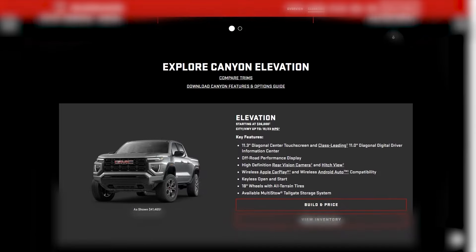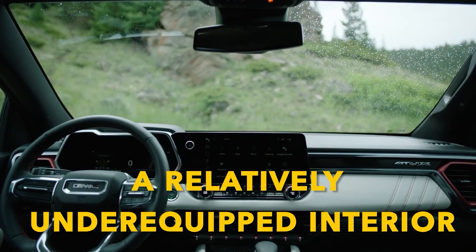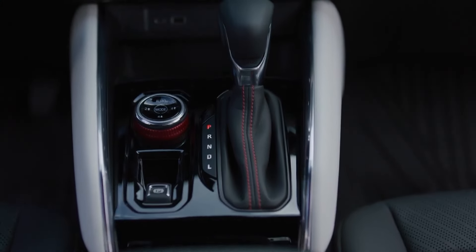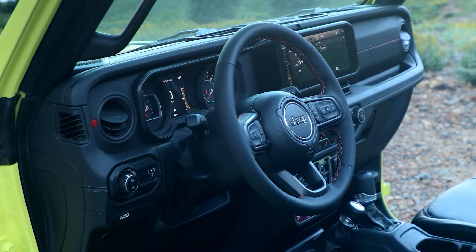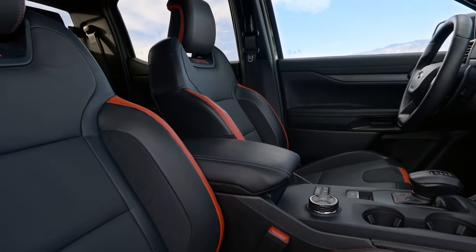And it's not like you'll be getting a lot of stuff for the money either. The base Elevation trim will come with rear-wheel drive as standard, as well as a relatively under-equipped interior. Sure, the quality will be pretty decent, especially compared to its rivals, but you'll be paying around $6,000 more on average compared to its direct rivals, which honestly isn't worth it.